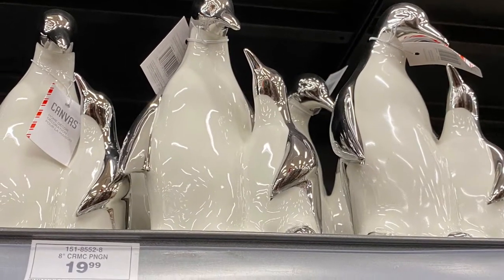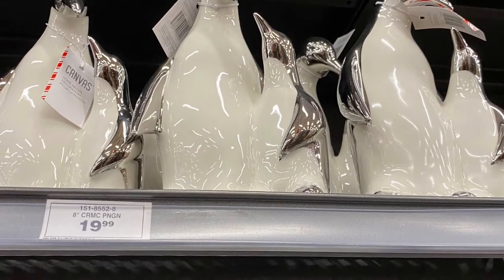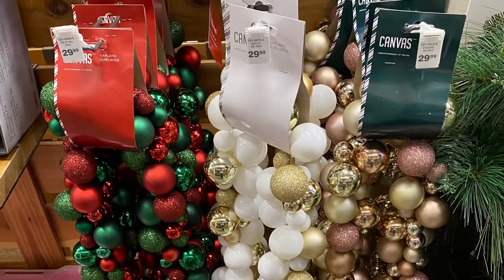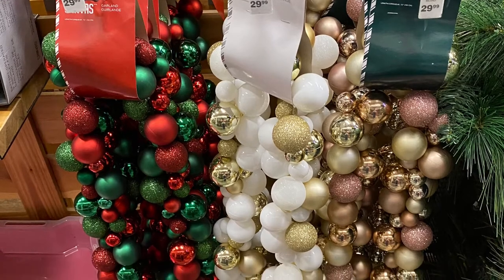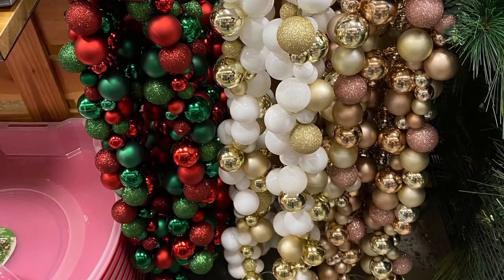Really cute penguin with his mommy there — $19.99 for the penguin set. They're ceramic. And some great garland — lots of different colors, every color imaginable. They had these three here, and I'll show you some more in a second.